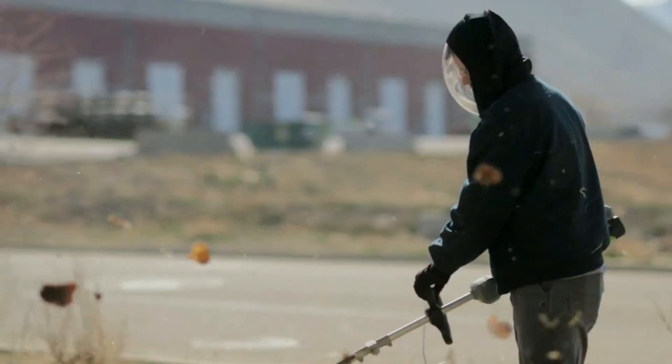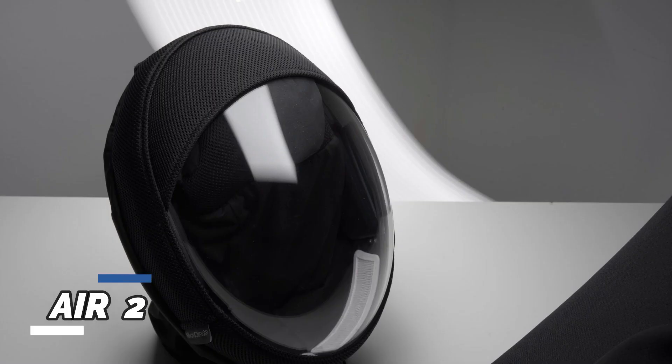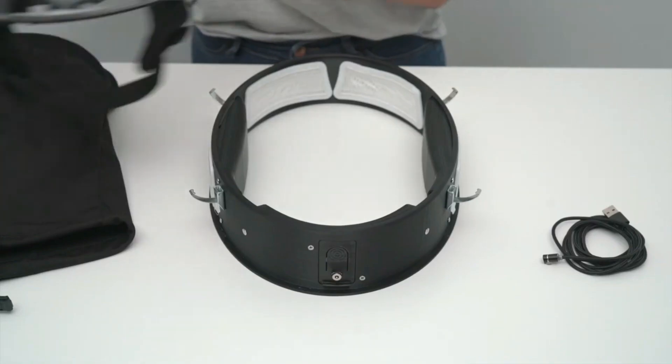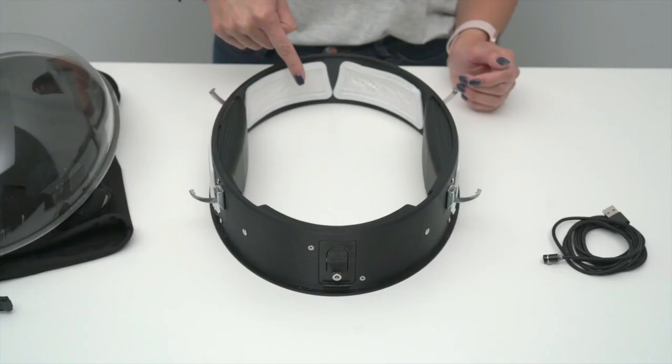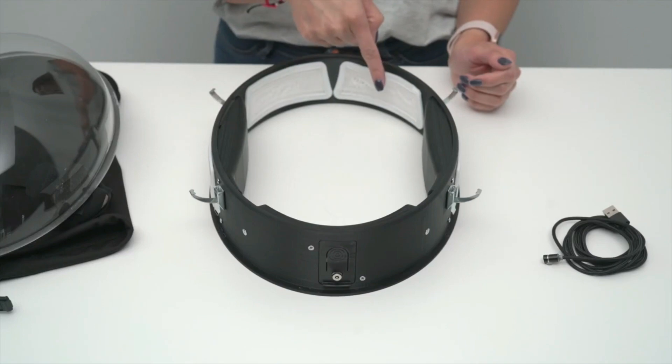Ingenious inventions that you should know about. Introducing the Air 2 mask, but not your ordinary face covering. This super mask takes air filtration to the next level, providing users with four HEPA filters and two fans featuring three speed settings.